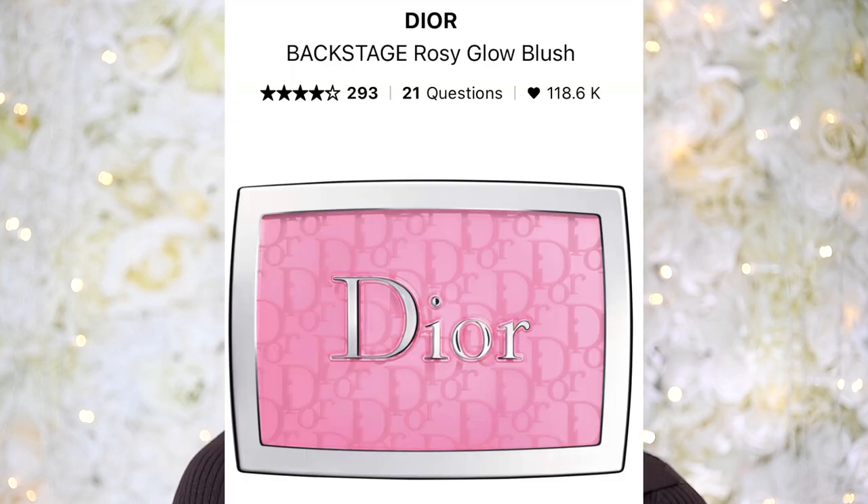Next up is the Dior Backstage Rosy Glow Blush — a cult classic that's been viral for a really long time and was sold out for a while. Apparently Kylie Jenner put something out about it, people went crazy and tried it, and it's said to be stunning on every single skin tone. It has a rosy glow to it, which I really like. It's $48 Canadian — pretty pricey for a blush but apparently beyond worth it, and I think I'm going to have to get it.